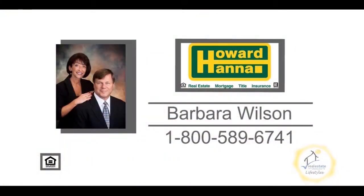For a private tour, contact your number one Medina real estate agent, Barbara Wilson.